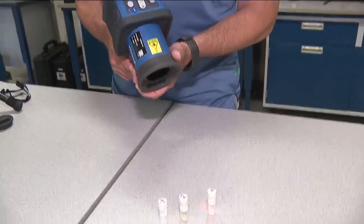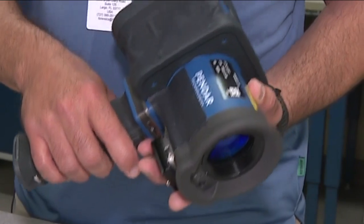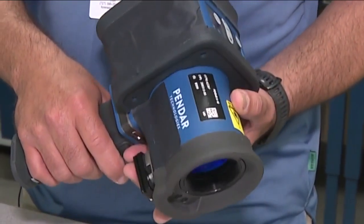So I just move into the actual sample, find that focal point, pull all the way through. This laser is called the Pendar X10, and it's used to detect illegal drugs. It actually gives them intelligence right there on the scene. They can say yes, it's methamphetamine containing even fentanyl, or no, hey, it's just sugar.